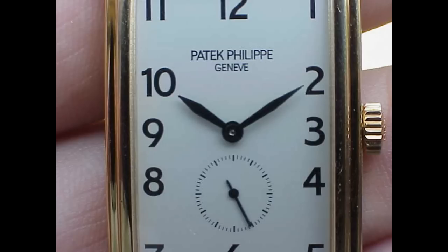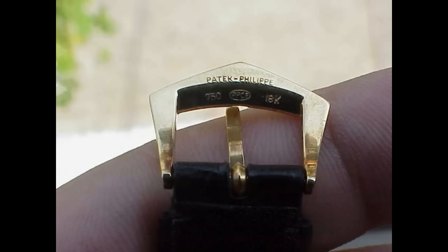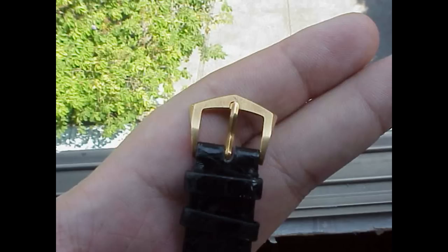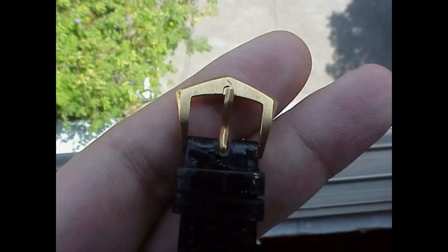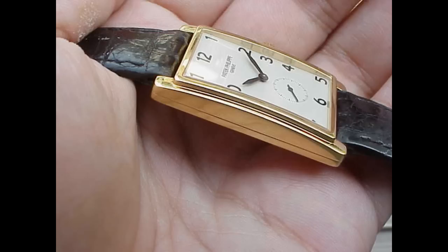The Patek 5009 is a rectangular, gondolo-type watch, and it's just a very, very classic Patek. It uses the 215 Patek manual wind movement, which is their bread and butter manual wind movement. It's got the most beautiful Art Deco numerals.